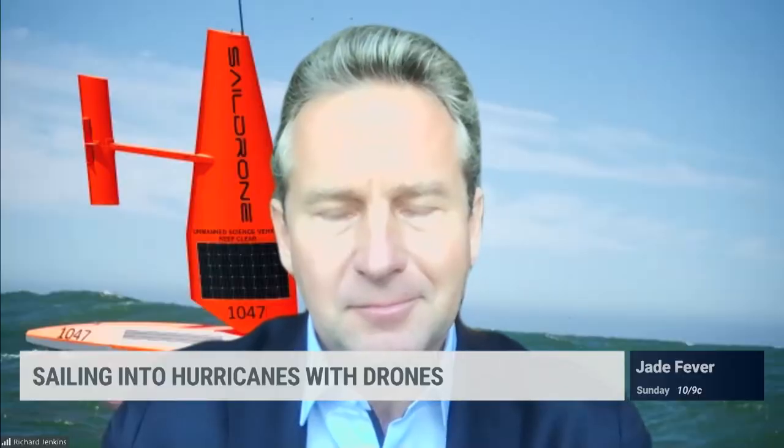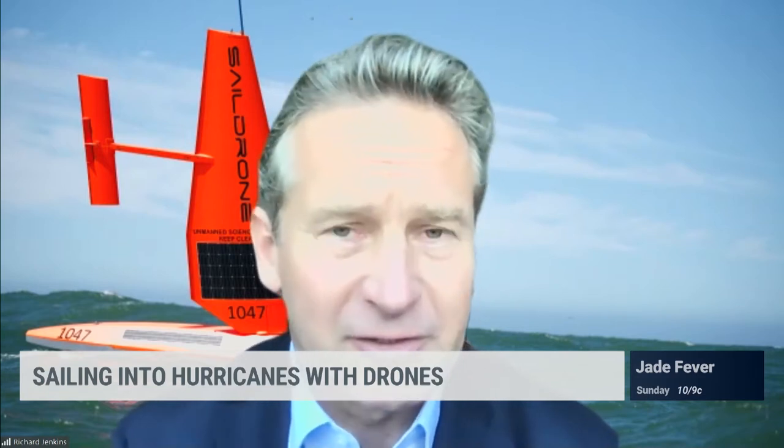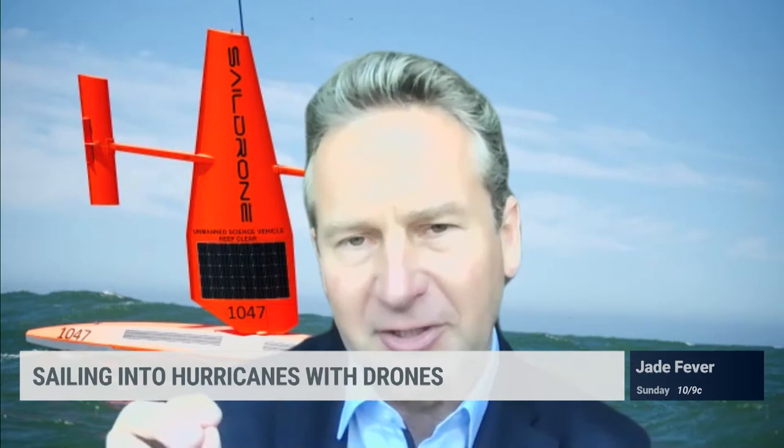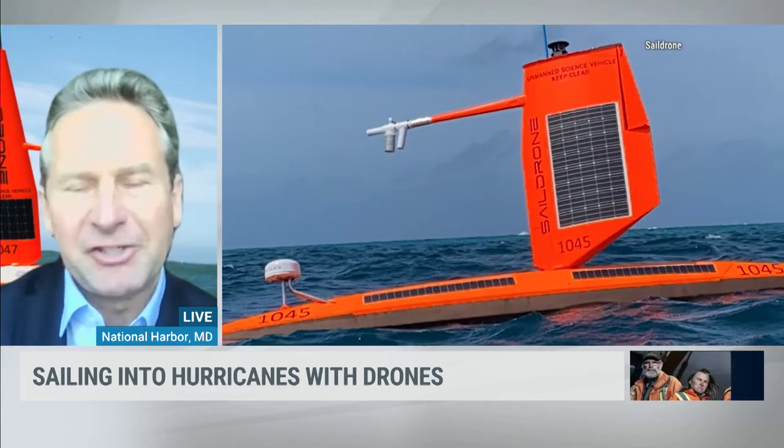Let's talk about what these ships are going to give us that we're not getting from the hurricane hunters. The hurricane hunters give us wind speed and pressure at elevation, which is very useful, but it's not on the surface. What's driving storm intensity is the heat coming from the ocean, so measuring pressure and variables on the surface of the ocean is really key to what's giving the storms their energy.